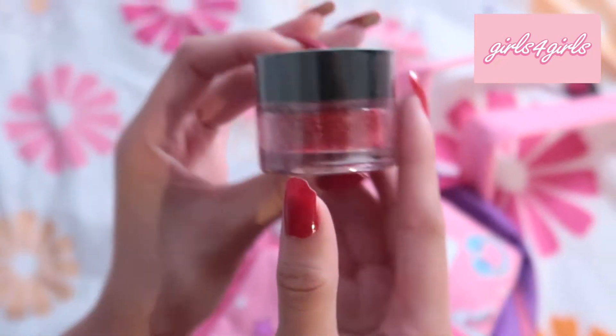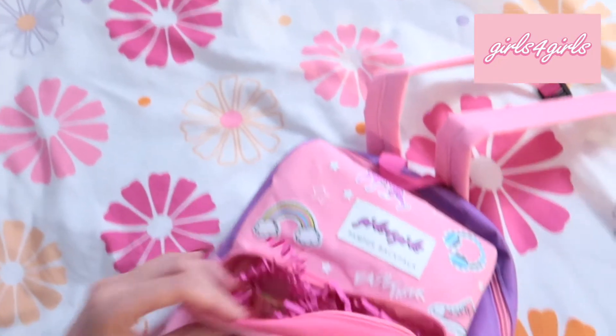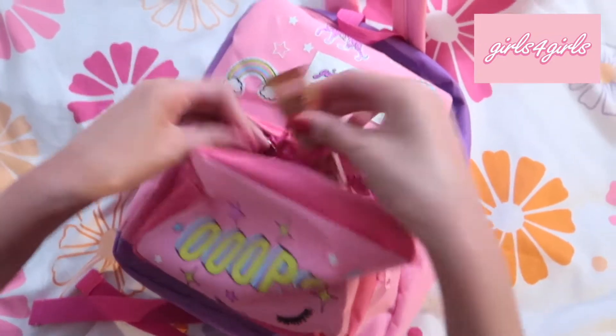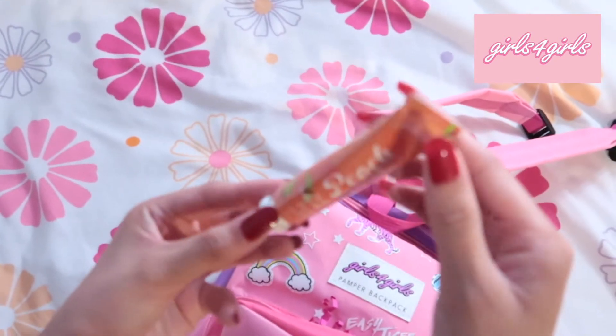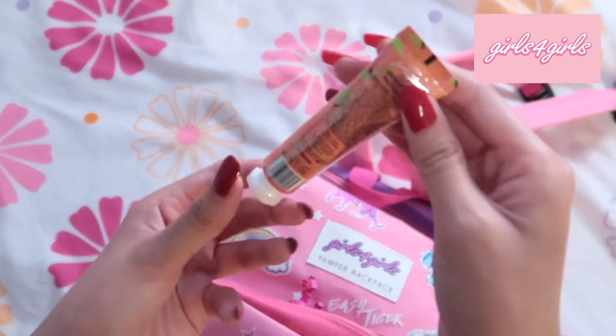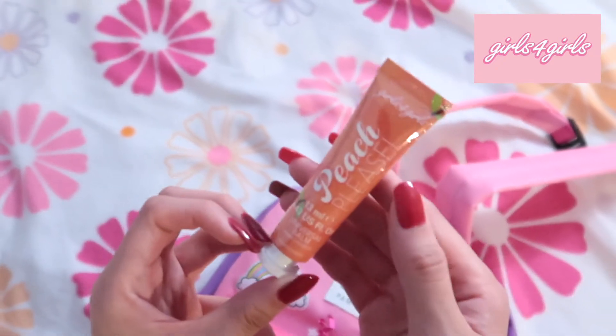And then we have a lip balm and I love it — I love the color. I haven't had a peach lip balm before so I'll be really excited to use this.